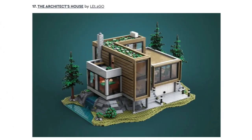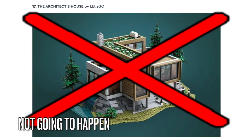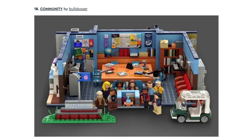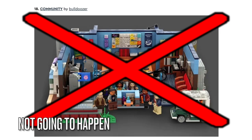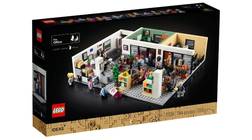Next is the Architect's House, and this will not get approved either because LEGO Ideas never approved architecture sets. Next is Community, and this will not get made because LEGO Ideas has made plenty of sitcom sets like The Big Bang Theory, Seinfeld, The Office, and Friends.